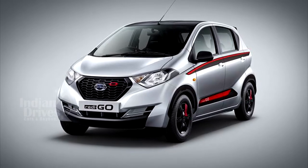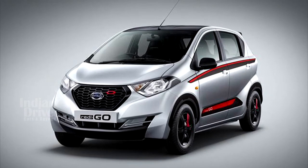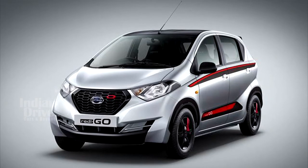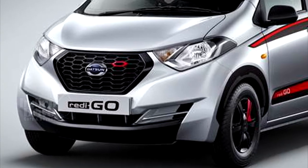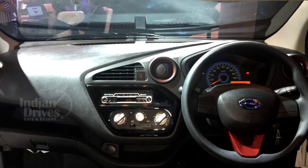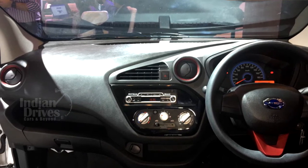The limited edition Redico will come in two variants — one with a 0.8-litre engine and another with a 1-litre engine. Changes in the limited edition car include red and black paint both outside and inside. On the inside, it gets a red and black leather upholstery.